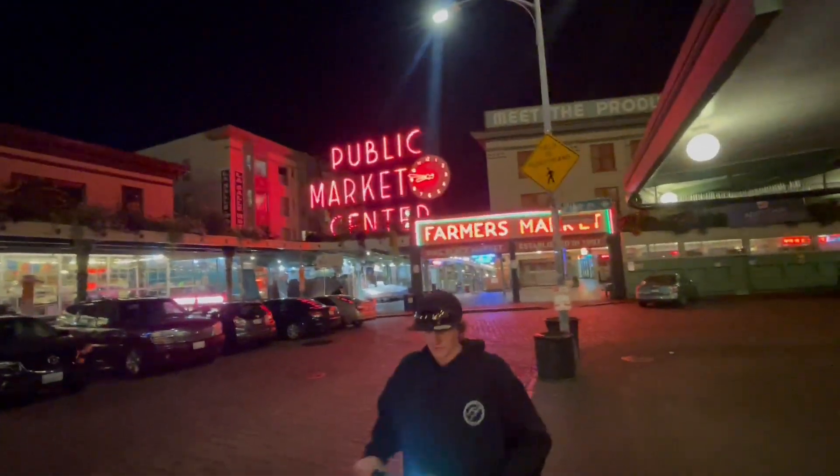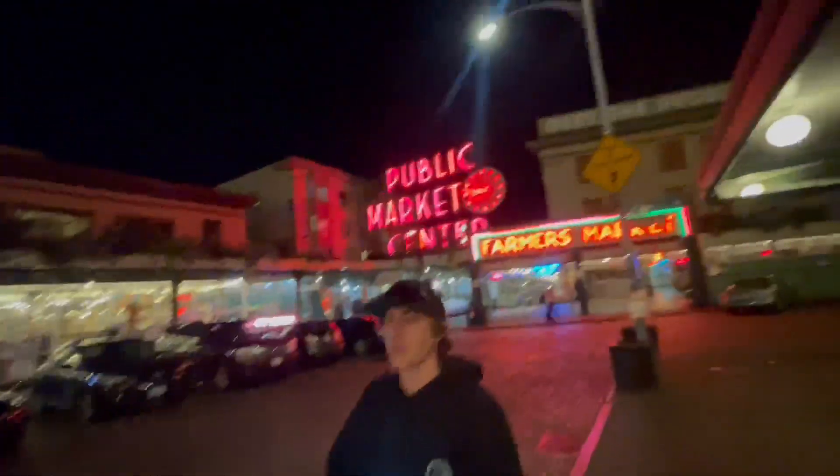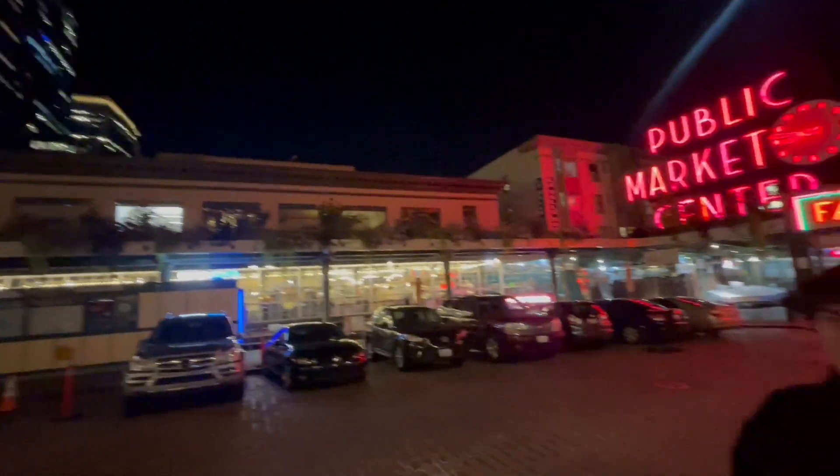We're up here at the old public market. Just had some crab. We had those old scooters — they only go eight miles an hour. Now we got the e-bikes. They rip. Yeah, we're just checking out Seattle here. We're going to head back to our hotel, get some sleep before the seminars tomorrow. Excited about that.